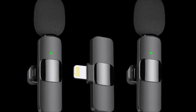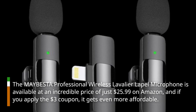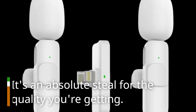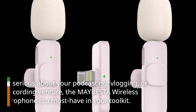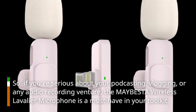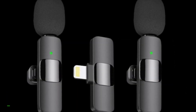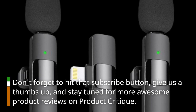The MAYBESTA Professional Wireless Lavalier Lapel Microphone is available at an incredible price of just $25.99 on Amazon. And if you apply the $3 coupon, it gets even more affordable. It's an absolute steal for the quality you're getting. So, if you're serious about your podcasting, vlogging, or any audio recording venture, the MAYBESTA Wireless Lavalier Microphone is a must-have in your toolkit. Trust me, it's a game-changer. Get yours today and elevate your audio game. Don't forget to hit that subscribe button, give us a thumbs up, and stay tuned for more awesome product reviews on Product Critique.